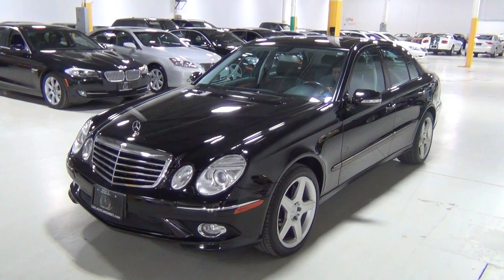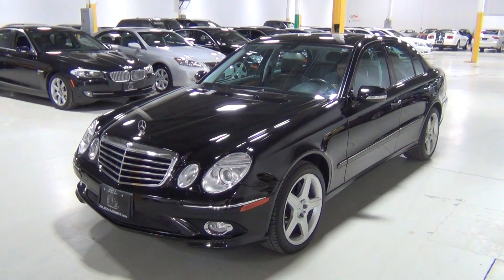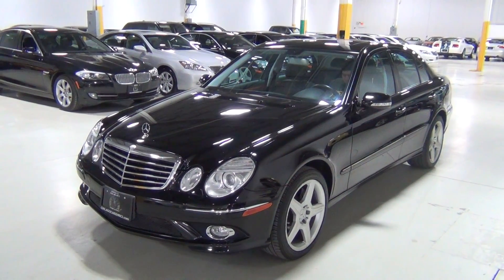We do these videos for our clients who might not be able to come in in person, so we walk around the vehicle and hopefully give you a really good idea of what it looks like inside and out.